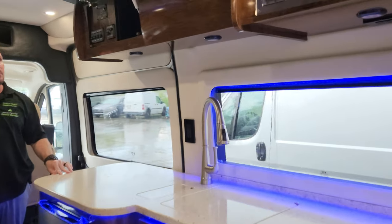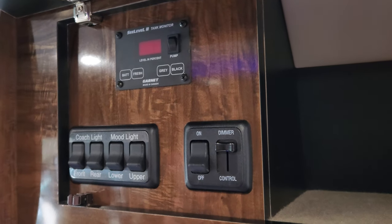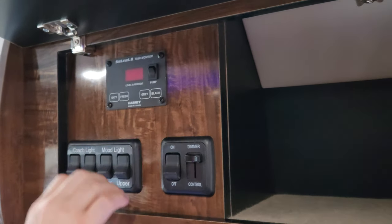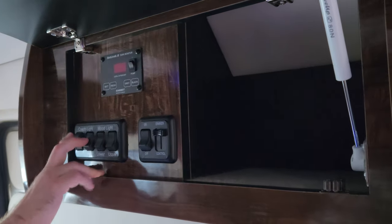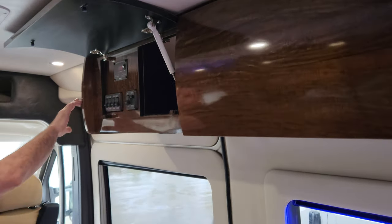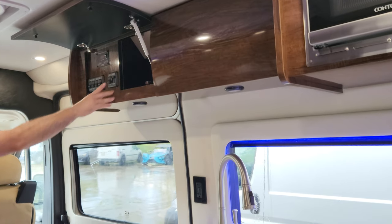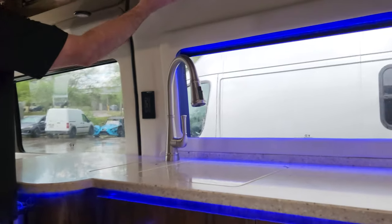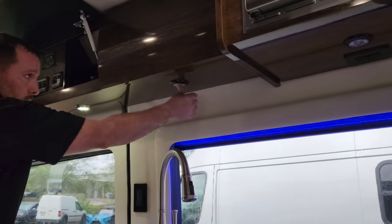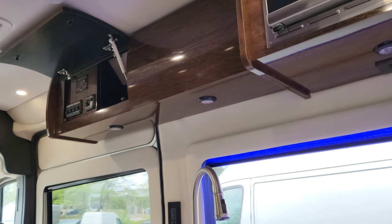Behind this cabinet door is kind of your control center. Tank monitors for fresh and gray — no black tank. Coach lights are separated between the front and the rear and they're also dimmable. The mood lighting is lower and upper, and also dimmable. There's also dimmable mood lighting for the awning. Underneath the cabinetry you have touch lighting — all the lighting underneath the cabinetry is touch. And same on the cabinets behind as well.